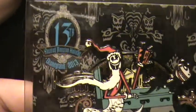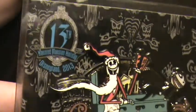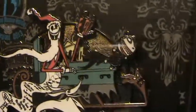That was another reason we got it — it was the 13th anniversary of the Haunted Mansion Holiday. So that's kind of cool — 13th of 13. And obviously, Nightmare Before Christmas is its 20th anniversary this year.